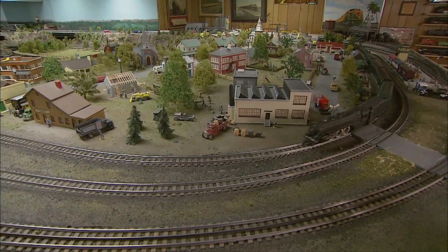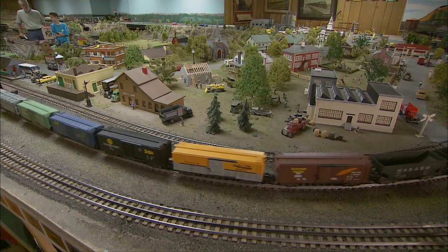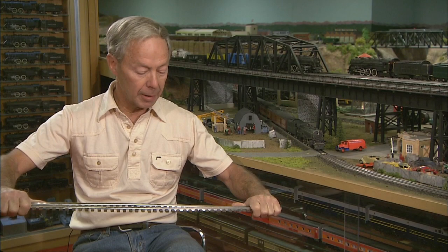The trains are American Flyer, but the track is not. It's bendable Gargraves track, which allows the modeler a great deal of flexibility. When Robinson started this layout in the 1970s, it was really the only track available. It's flexible, allowing you to design any radius you want. This is stainless Gargraves track, so it's relatively impervious to moisture and has not had corrosion or plating problems. It's just a matter of taking it and bending it to the curves you want.